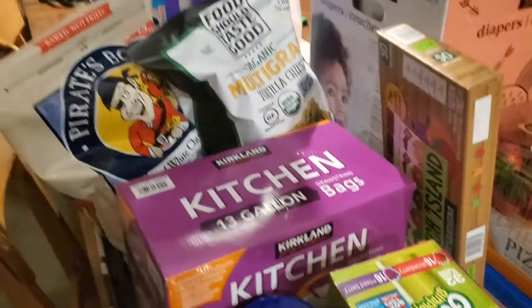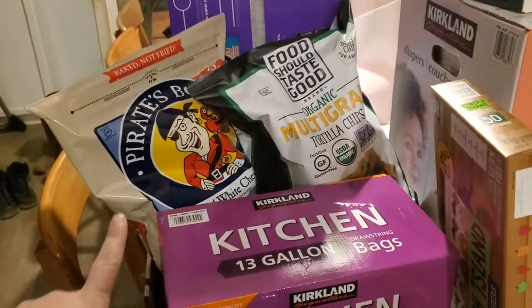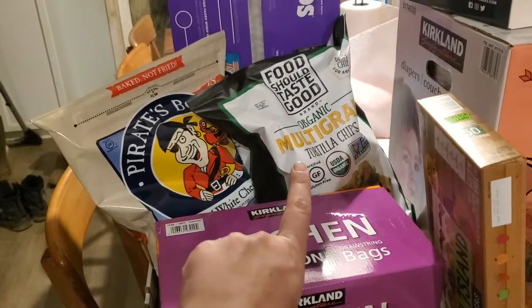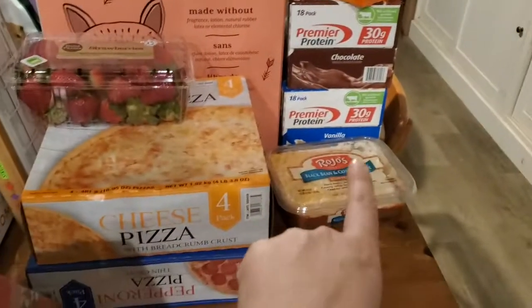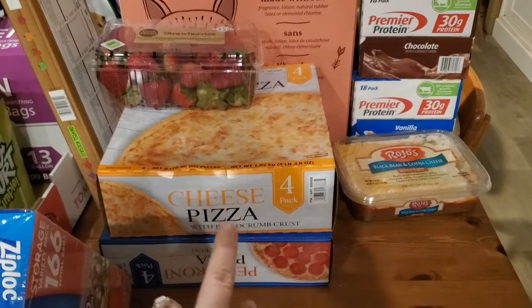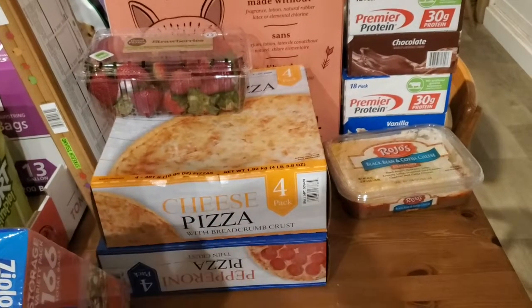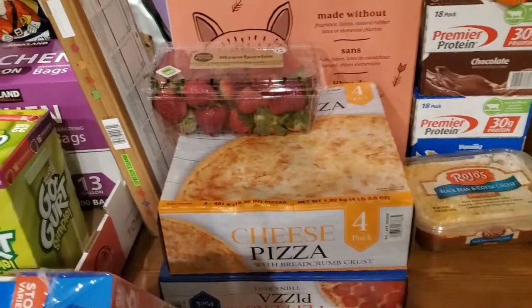I got two Pirates Booty because they were on sale — they were like three something for the giant big thing, and my kids love them. Multi-grain tortilla chips that are going to go with the bean dip — I love their bean dip, it's really good. Strawberries also for the party. I got two four-packs of pizzas because I kind of get a couple of easy meals or easy lunches, and these were on sale, so I'm going to try them out.